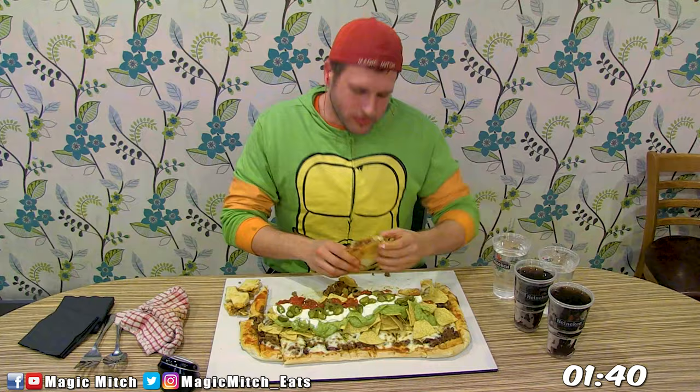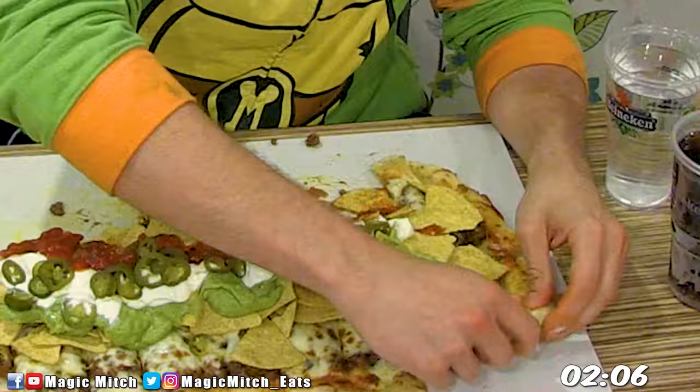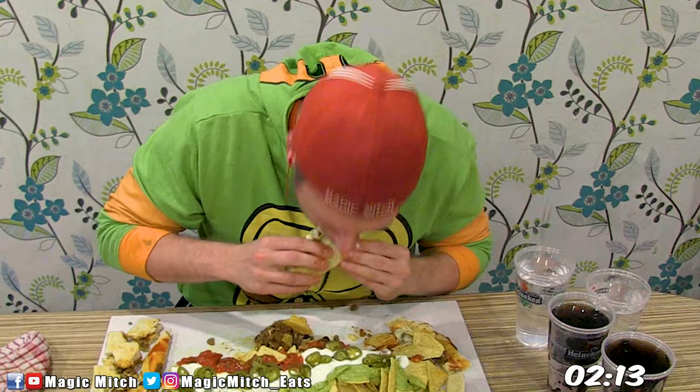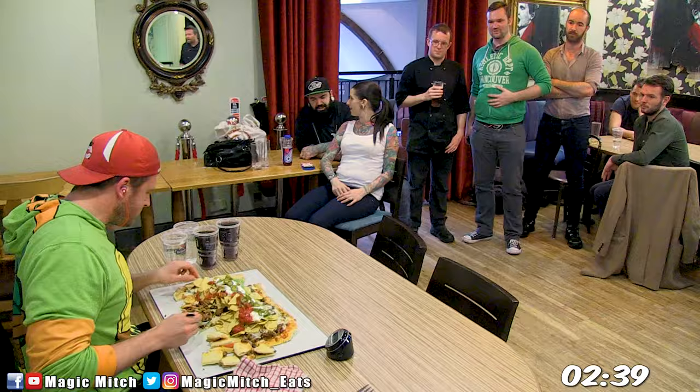I was definitely excited for this one because it would be the first time that I would ever take on a pizza challenge where there's basically full-blown nachos as a topping. You got a big ol' pizza, and that thing is topped with chili beef, cheese, chips, salsa, sour cream, and guacamole. You also have a few jalapeños in there which — thank goodness there weren't too many of those — because I did not want to run the risk of just absolutely liquefying my insides.